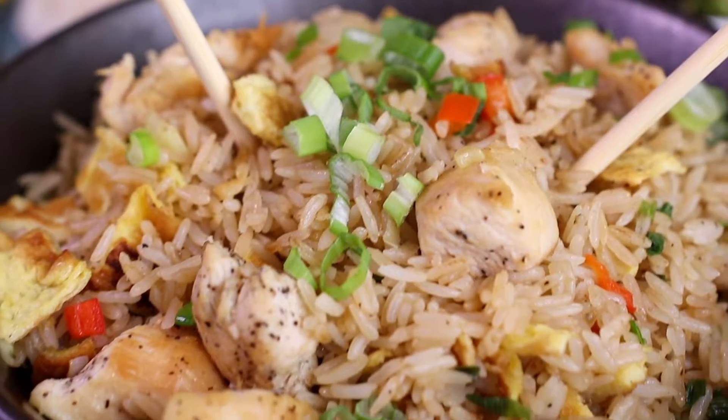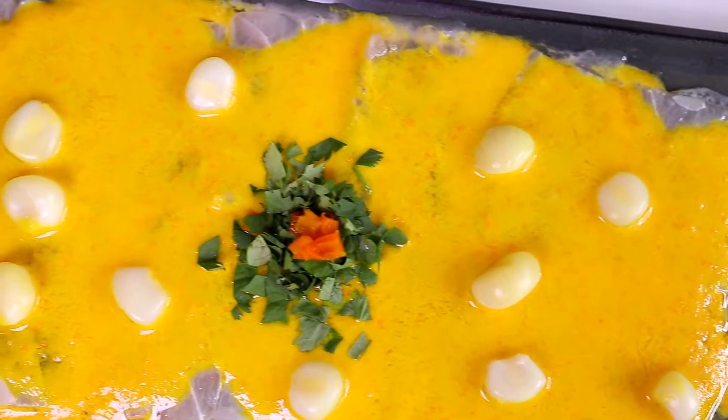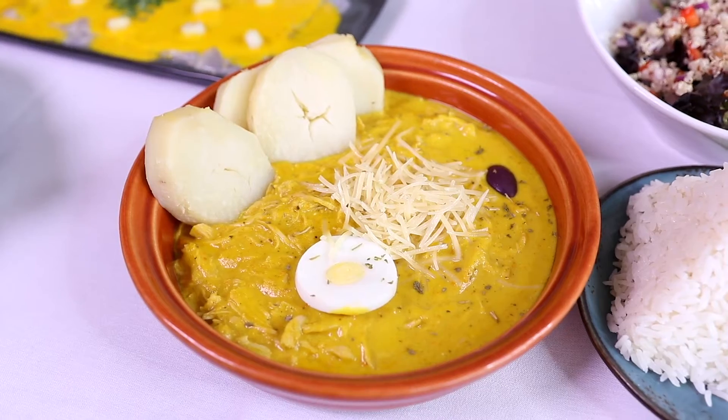Or you can try our arroz chaufa. You can start off your meal with our delicious tiraditos or some vegetarian options like our papa la huancaina.